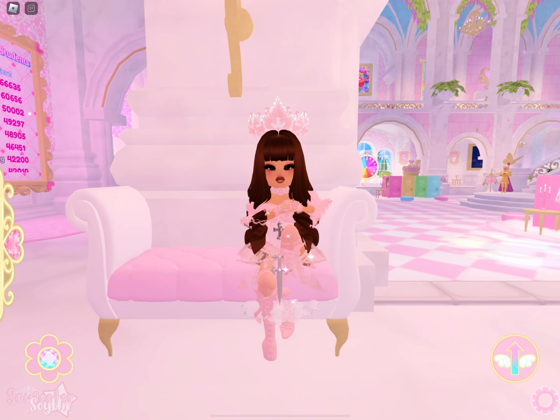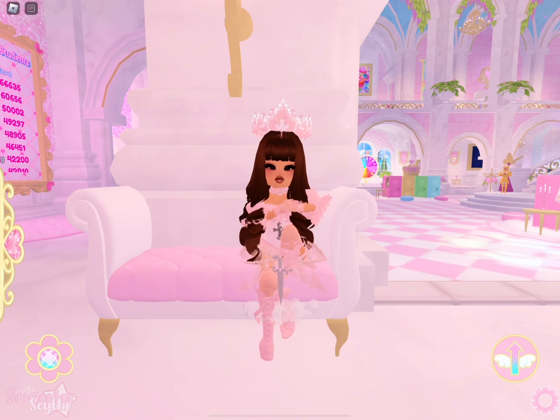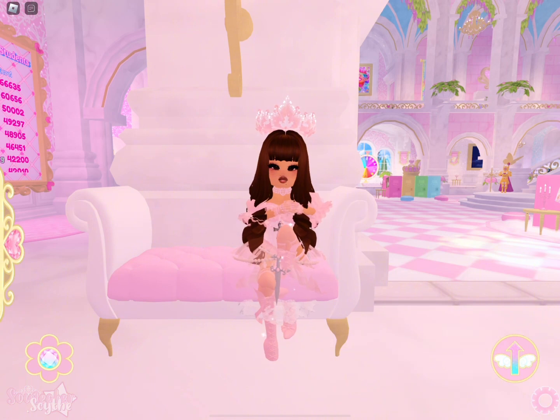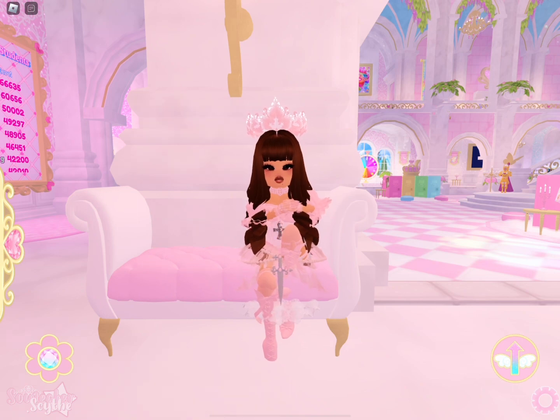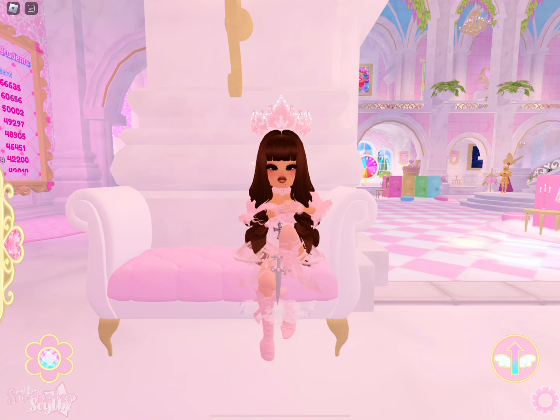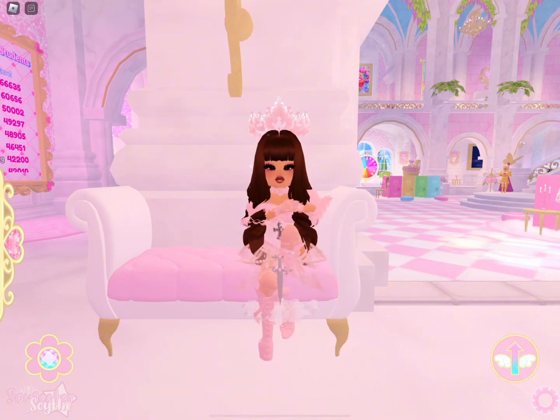Hello my lovelies, welcome or welcome back to my channel! Today I'm going to be doing something a little different — I'm going to be making outfits solely based on Disney princesses. I thought this was a good idea because one of my favorite things about Royal High is dressing up. There are so many different outfits we can make, and Disney princesses are an easy theme because of all the outfits, accessories, and hairs available.